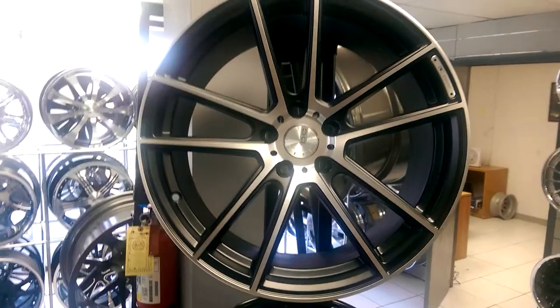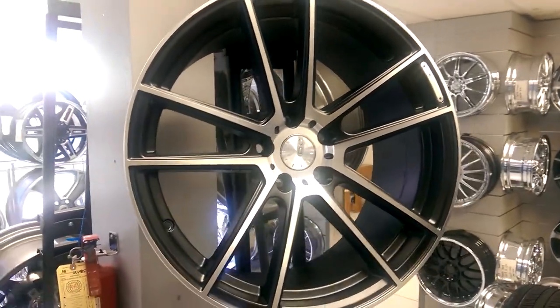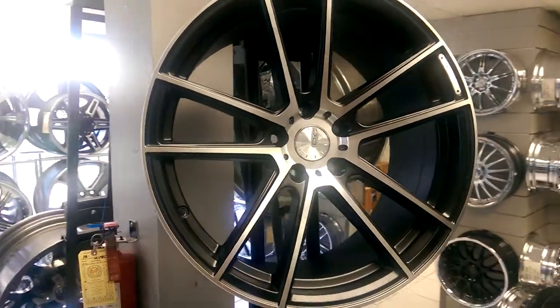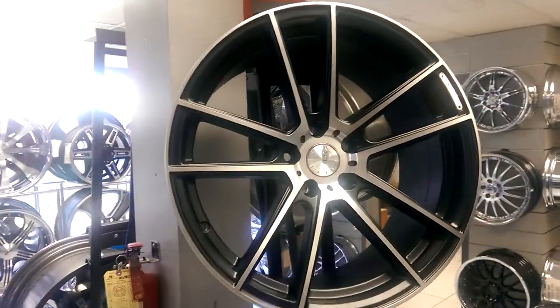It's your boy KB from Dozen Tires TV, DozenTires.com. We're looking at DC Rins 818 machined in black. You can find these online at DozenTires.com or call us at 877-544-8473. 19-inch staggered, 20-inch staggered package, going for about $1,400 shipped to your door.